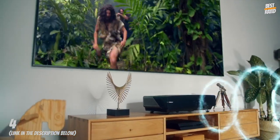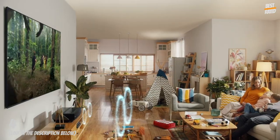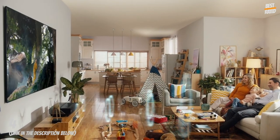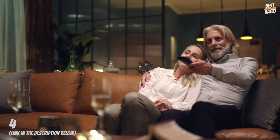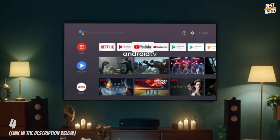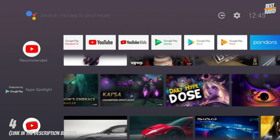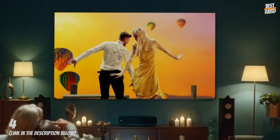So many ports: 4x HDMI, 1x Ethernet, 2x USB, 1x RF antenna, 1x digital audio out, 1x analog audio out. Hook up your media player, gaming console, external surround sound, and more to make laser cinema the focus of your living space.